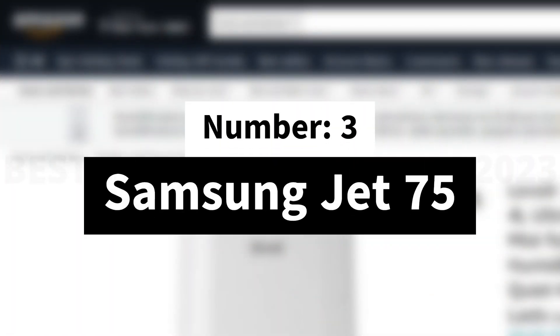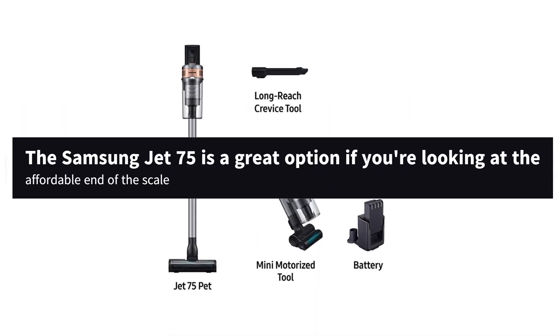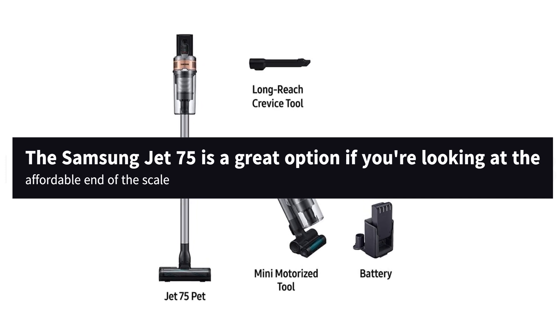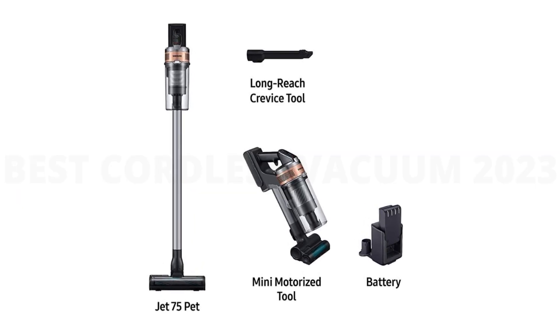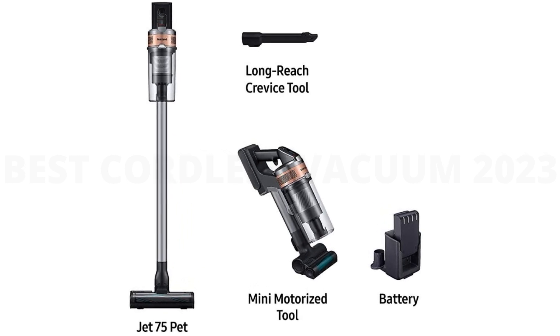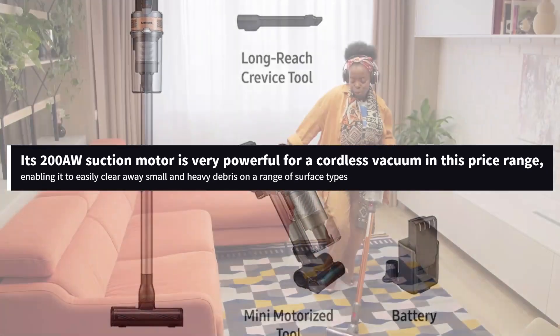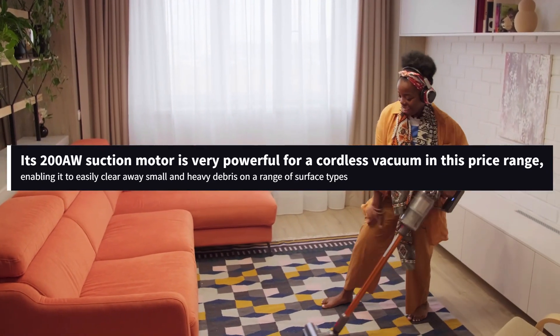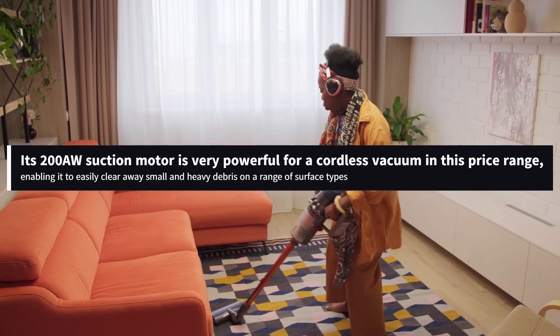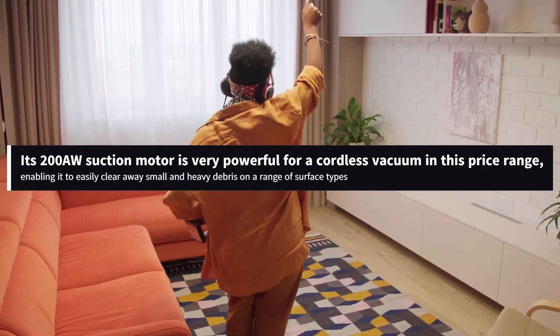Number 3: Samsung Jet 75. The Samsung Jet 75 is a great option if you're looking at the affordable end of the scale. It feels a little less sturdy than the Miele Triflex HX1, but it does offer quite a bit of bang for the buck. Its 200AW suction motor is very powerful for a cordless vacuum in this price range, enabling it to easily clear away small and heavy debris on a range of surface types.